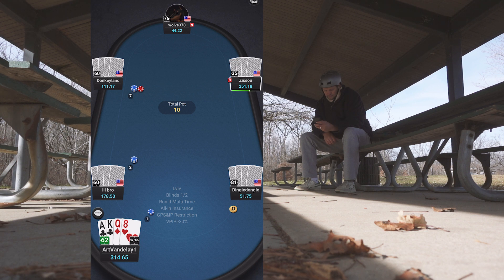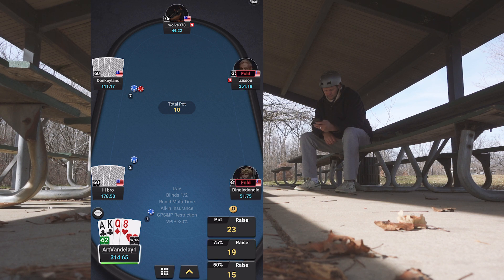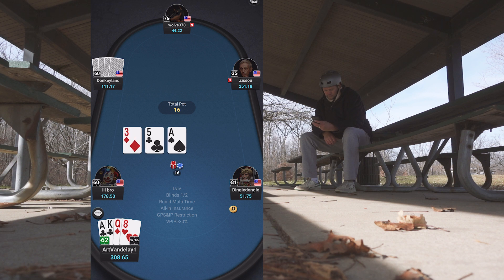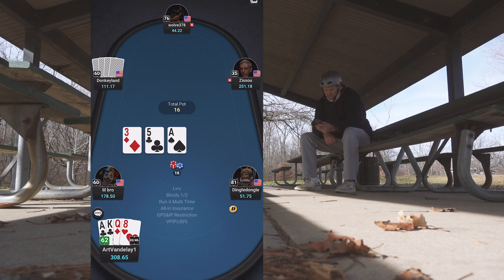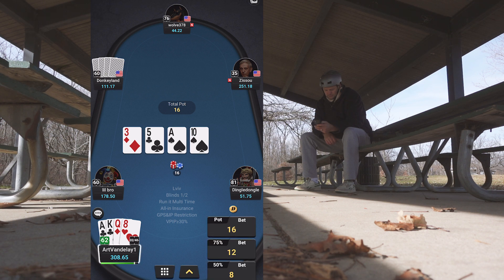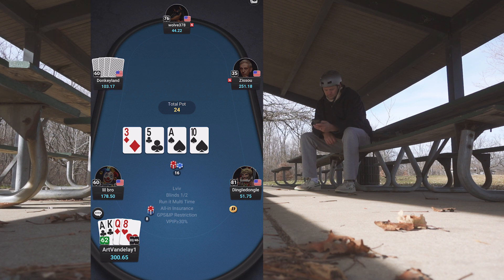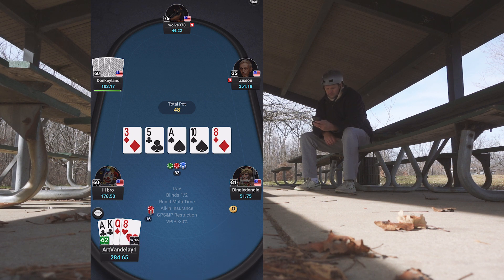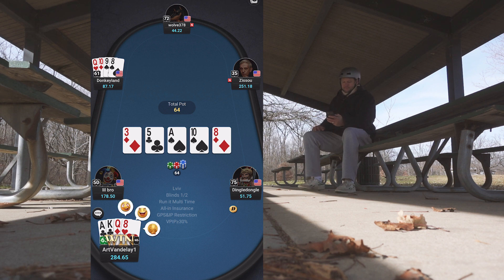Suited ace — definitely going to play this hand. There's an early lead from what I'd call donkey land and I make the call. We flop top-top, easily beatable though. I start putting money in — I have top pair with the best kicker. When I hit the eight on the river I go for some value. Ace-king and ace-ten are the only things I'm worried about. He calls with two pair — tens and eights. That was a nice pickup.